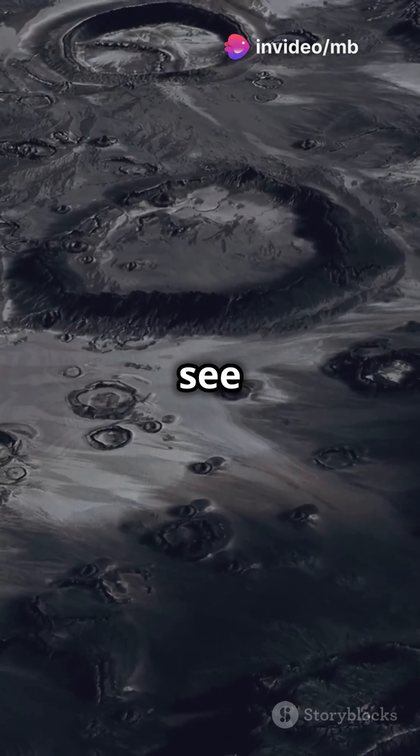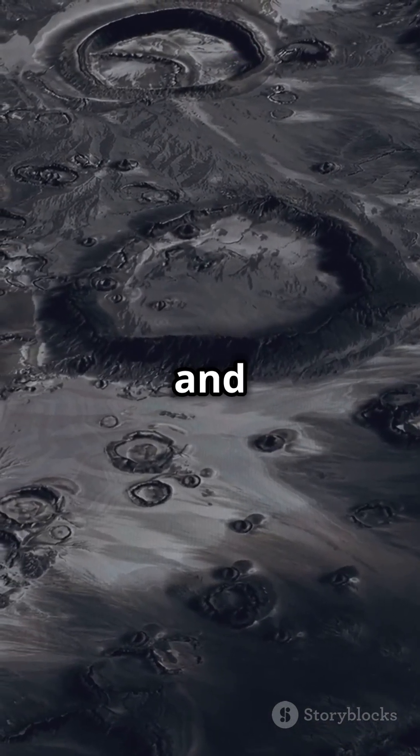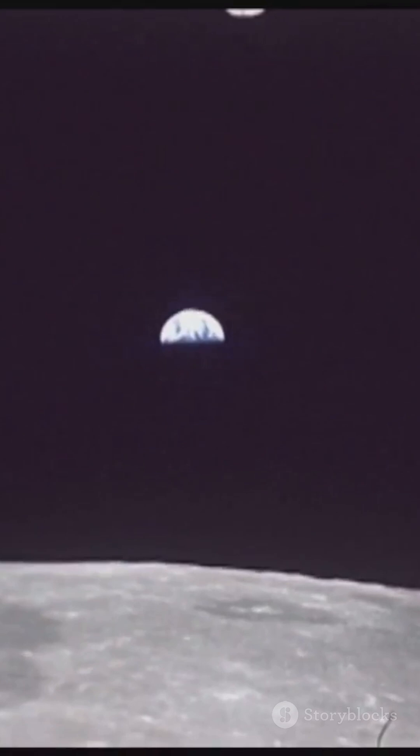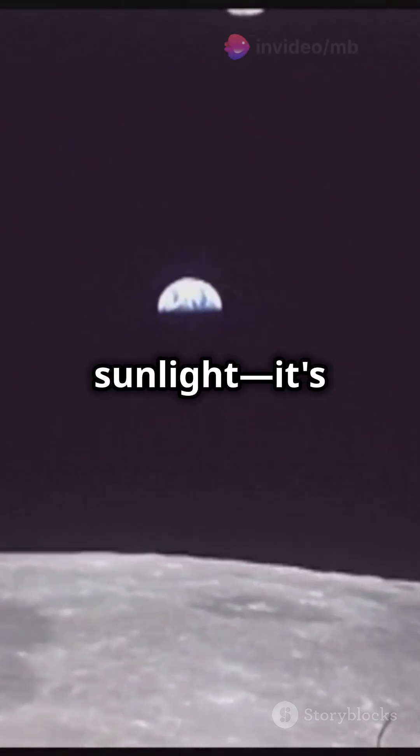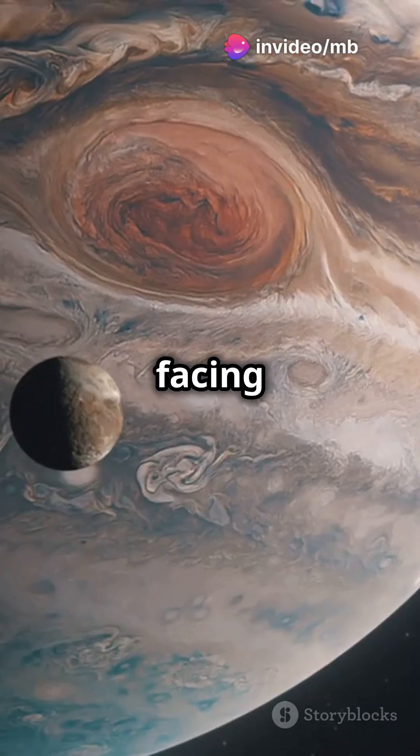Now, the side we see is called the near side, and the hidden one is the far side. Some call it the dark side, but it gets just as much sunlight — it's just always facing away from us.